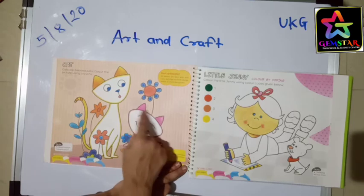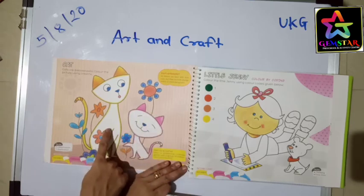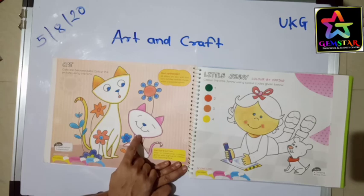So you need to color this cat with yellow and this cat with pink. Okay, thank you.